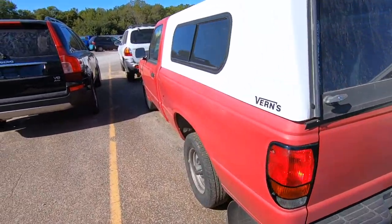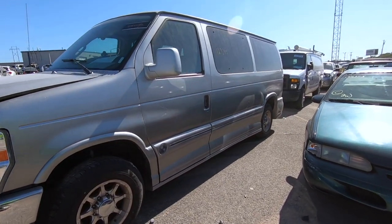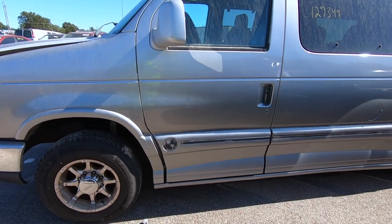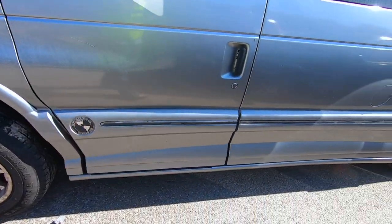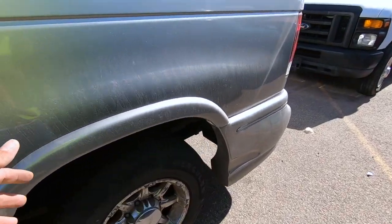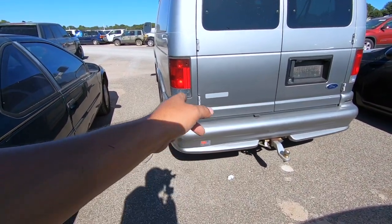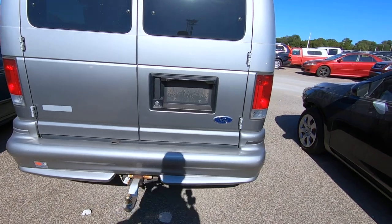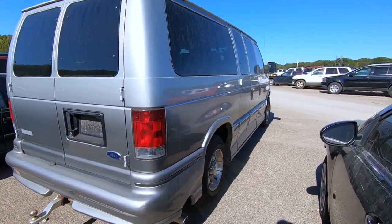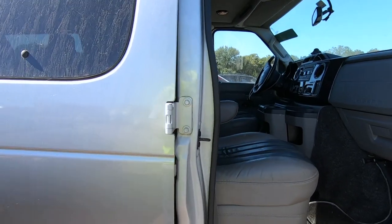This one's interesting — a 2012 Ford Econoline conversion van by the Explorer Van Company from Warsaw, Indiana. The tires are in great shape, the rims look good, 127,000 miles so not that much. The rear tires look good too. Why would someone donate this? There's a Triple-A Premier sticker — generally that means an older person. This thing is clean — tires all the way around great shape, paint is great, body is great. Let's see the interior — oh wow, it is pristine.